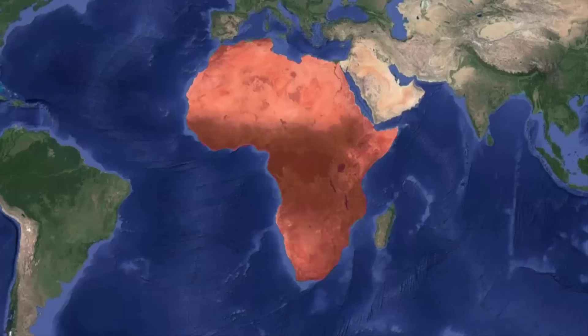The African continent is undergoing massive geological change. Before we get into the details of it, let me tell you a few things about the African continent.